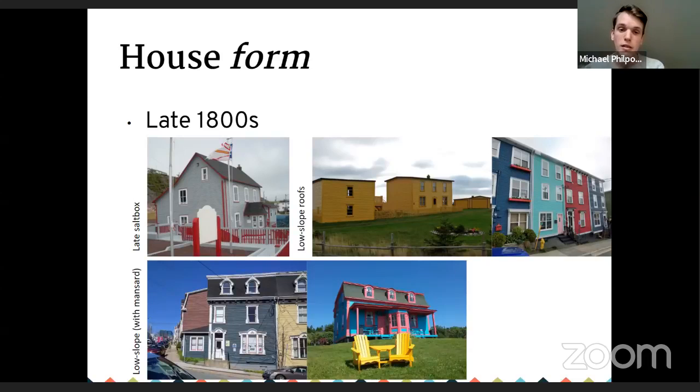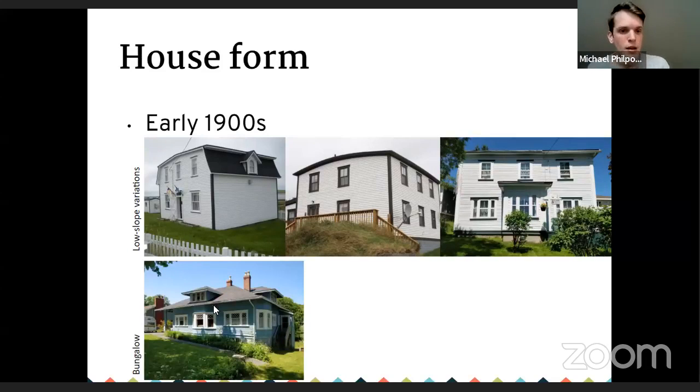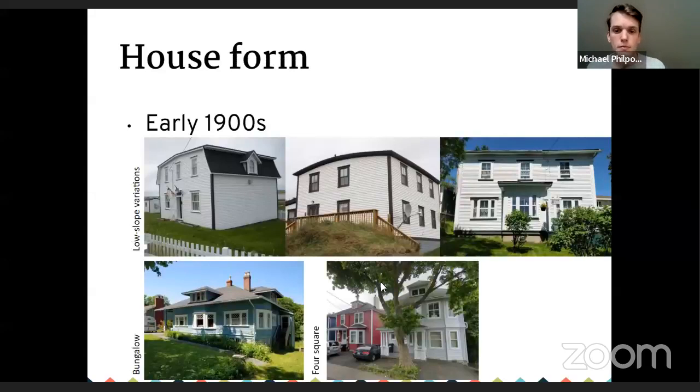A later salt box shows taller floor heights, a higher rear line, changing roof slopes rather than continuous ones, and low-slope roofs. This is around when roll roofing became available — much easier to install than shingles on a steep pitch for homeowners. The mansard roof house is a take on the low slope, with a low slope on top and a bell-shaped roof on the front, rear, or sometimes four sides. Once you get into the early 1900s you saw more variations, including mansard buildings where the main face is on the end wall, and buildings with curved roofs. Starting in the 1920s you began to see bungalows — one or one-and-a-half story buildings, often with hip roofs — and in St. John's you saw four-square houses, popular across North America.